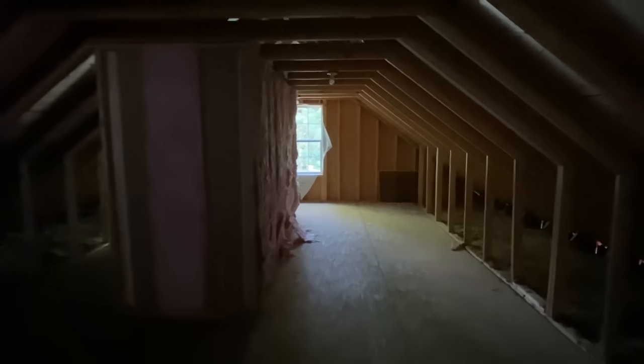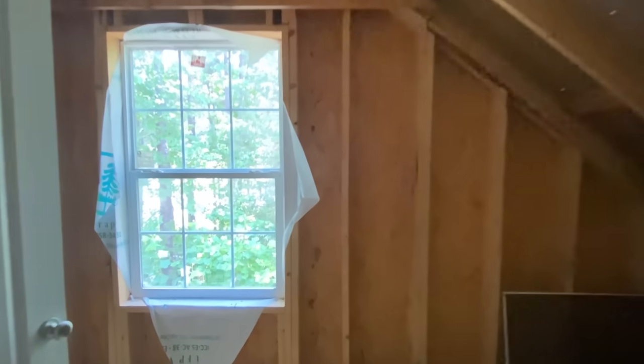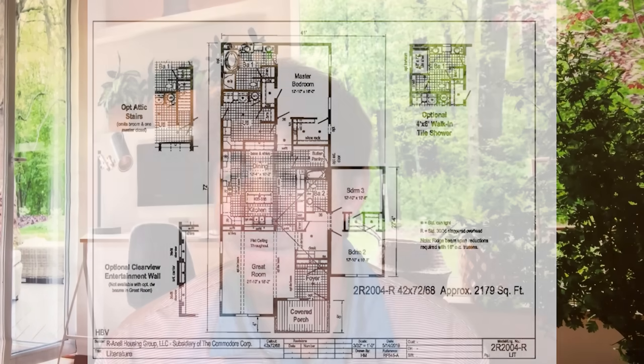We're going to get into more information now. Please share this video — don't forget to drop a like and subscribe. I just got through editing and was looking at the floor plan, which I'll pop back up here for you. It's just an amazing layout; I love touring stuff like this that you just don't see every day, and that's exactly what this is.